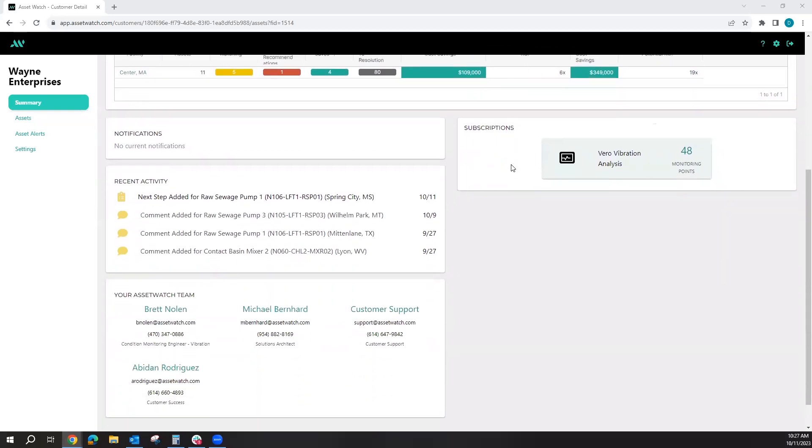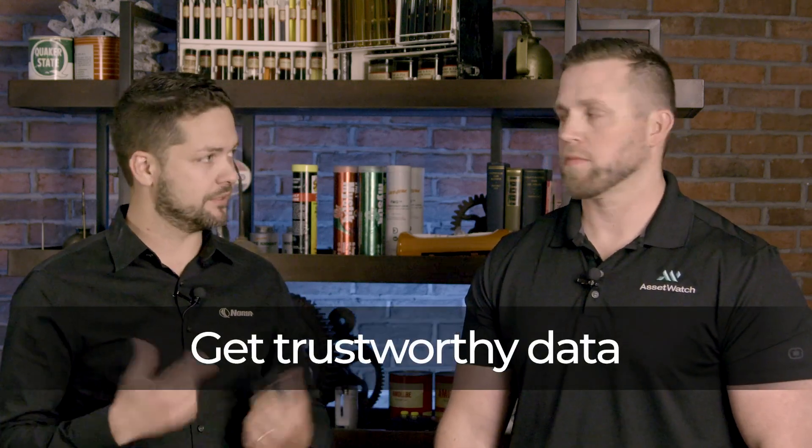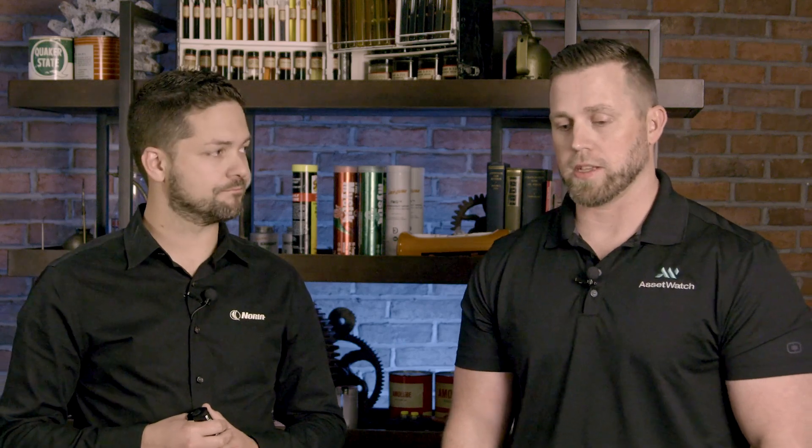The data comes down to my desk, I look at it, and we have conversations about maintenance recommendations. It's a whole chain of communication — from the sensor node to the cloud and back to the person helping communicate what the next corrective action needs to be. A critical part of condition monitoring is good communication and the ability to trust the data. Communication is definitely the key.